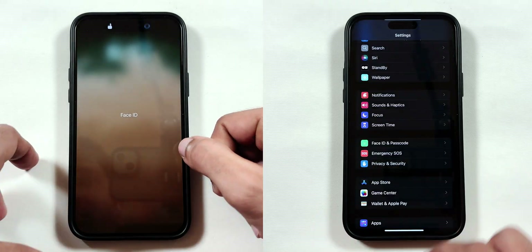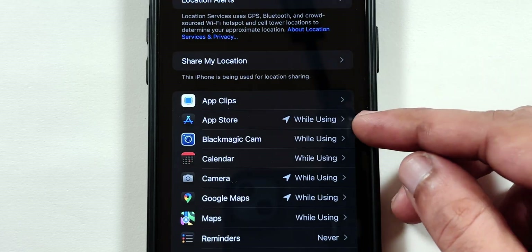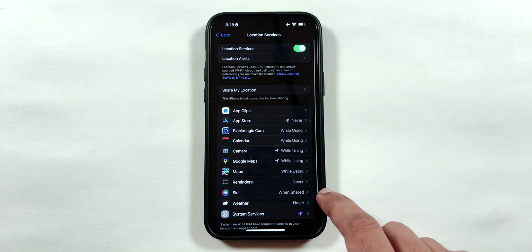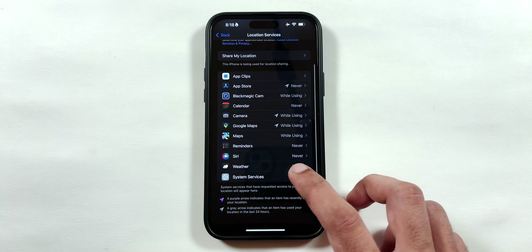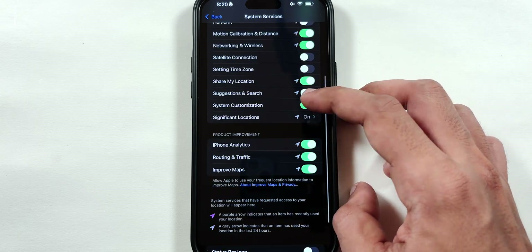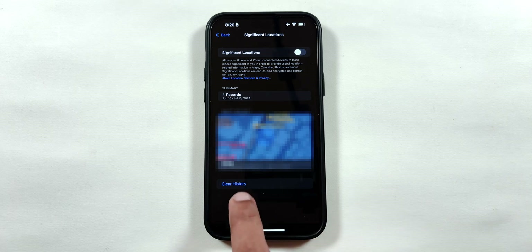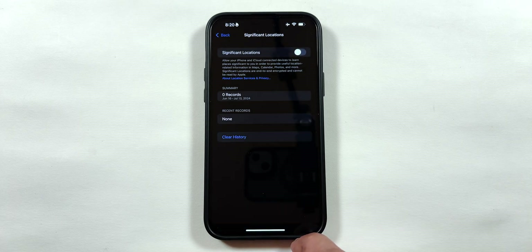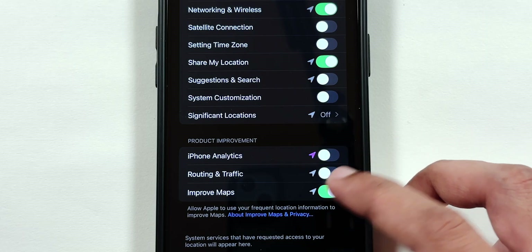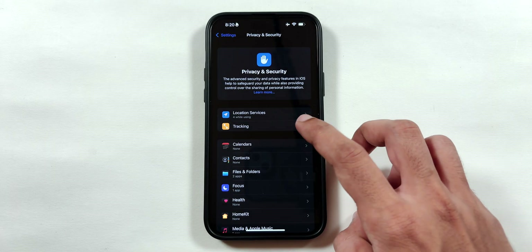Next up is the important menu for battery usage, which is the Privacy and Security menu. Tap on Location Services and disable location for all apps that don't require your iPhone location, thereby disabling GPS and battery usage. Scroll down to the bottom, select System Services, and disable almost all the toggles by matching my settings. Also turn off the Significant Locations toggle and tap on Clear History to pause and wipe out all the location data collected by Apple. Now go back and disable all the toggles under Product Improvement to prevent use of location information, thereby saving a lot of battery health in the long run.